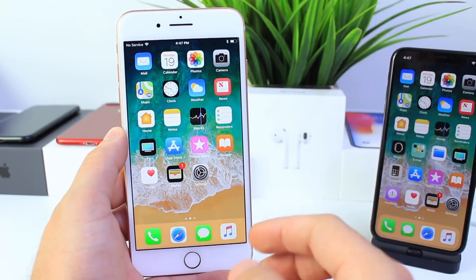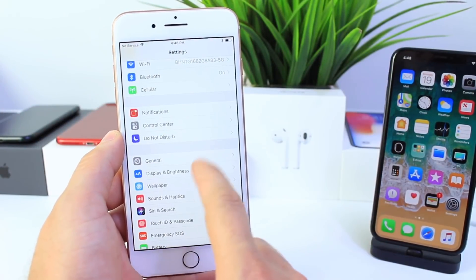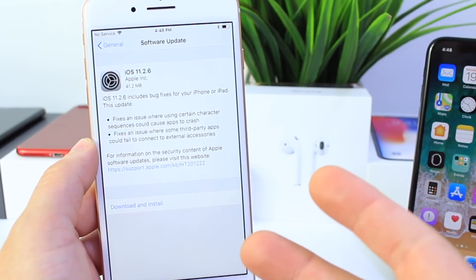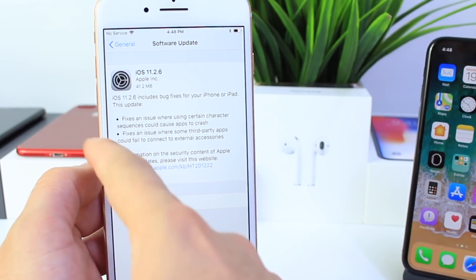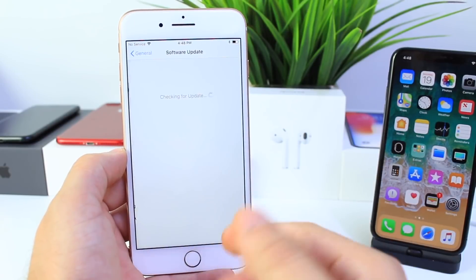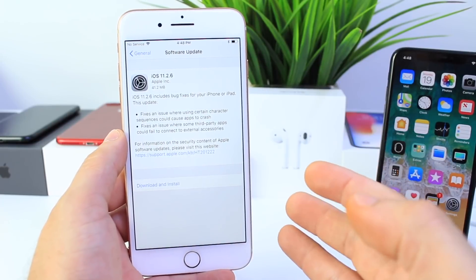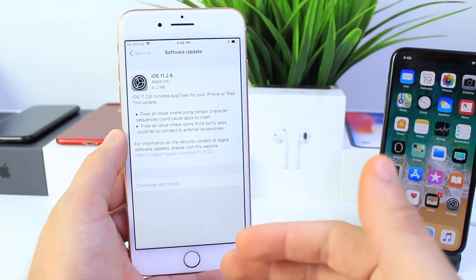Apple has just released iOS 11.2.6 to fix the Indian character bug. As you can see, you can find it now under Software Updates in your Settings application. This is rare because Apple released this software during a federal holiday, which is today.